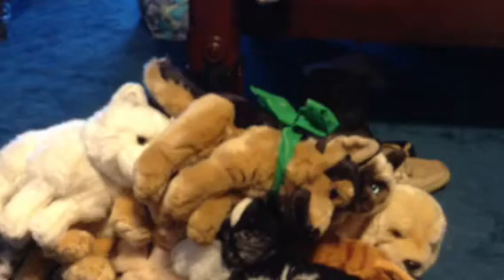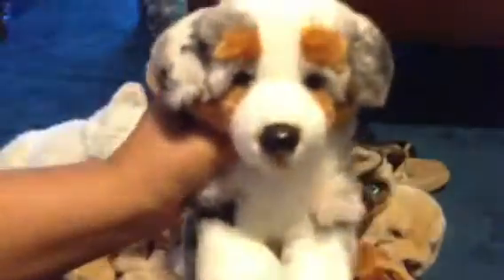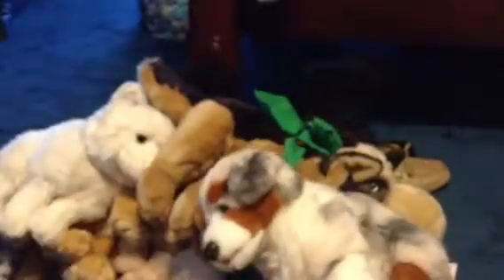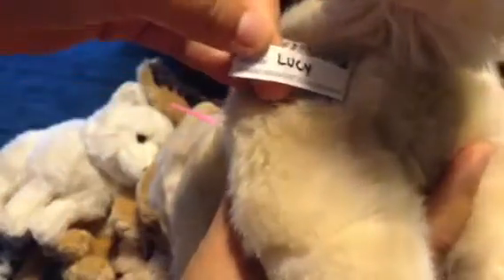My next one is my signature Australian Shepherd. There's her W and her tag, and her name is Murphy, after a dog I had that looked exactly like this. My next one is the signature Golden Retriever. There's her W and her tag, and her name is Lucy.